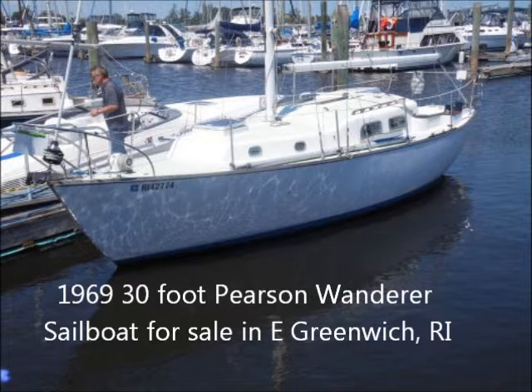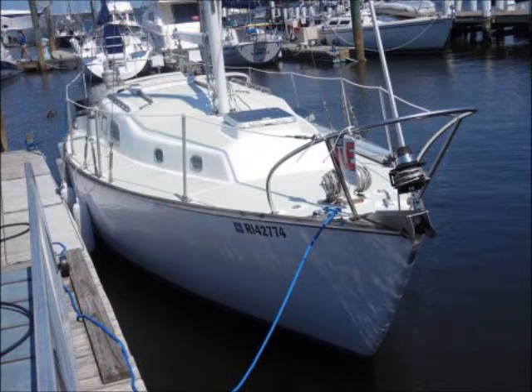The boat has a Raymarine auto helm, wind indicator, depth finder, provision for two or more batteries, a brand new Bosch starting battery, and a 10-gallon diesel fuel tank with water separator filter.